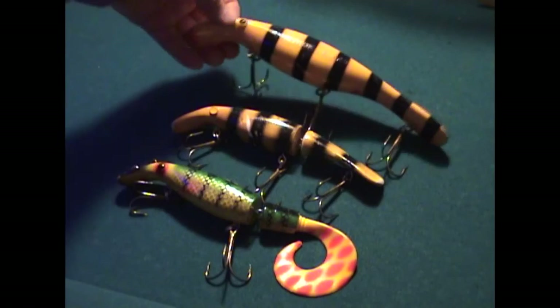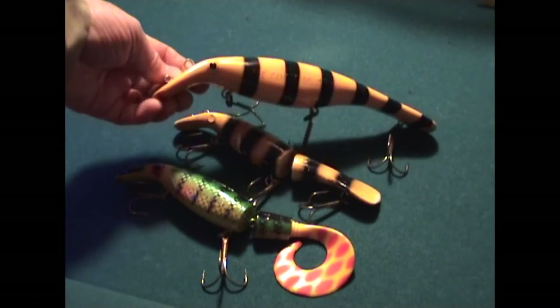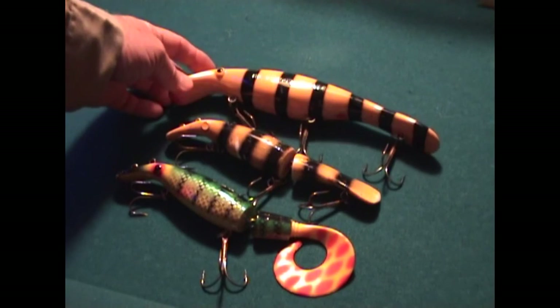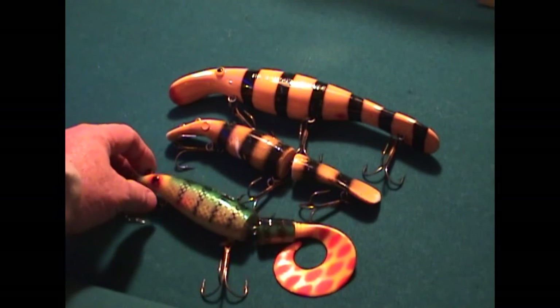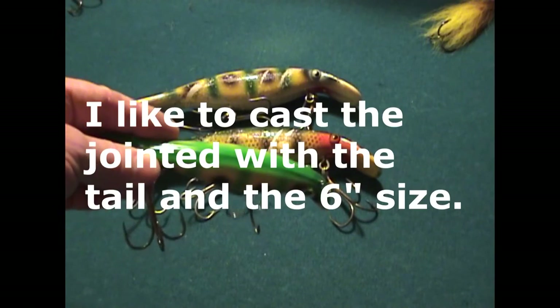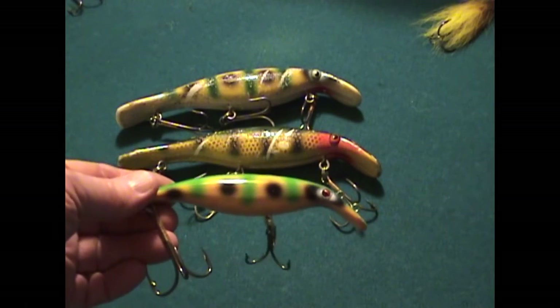I want to show you some lures that Believer has come out with here in the last couple of years. They're referred to as a bumblebee, or sometimes referred to as a jailbird. They're just an excellent lure. Swimwiz brand is back into production today — they were out for many years.